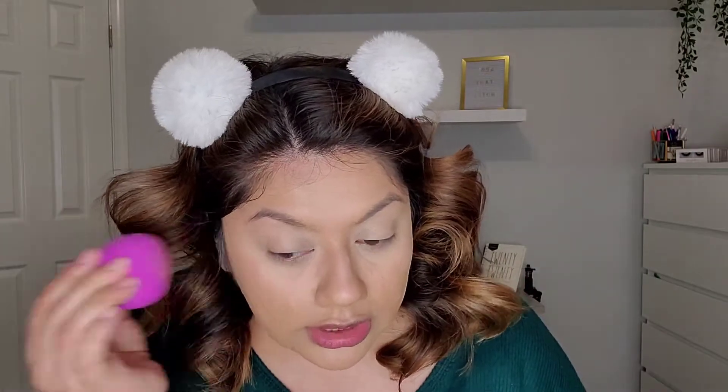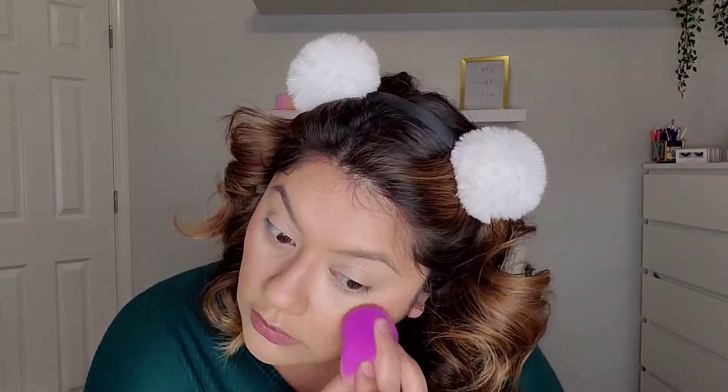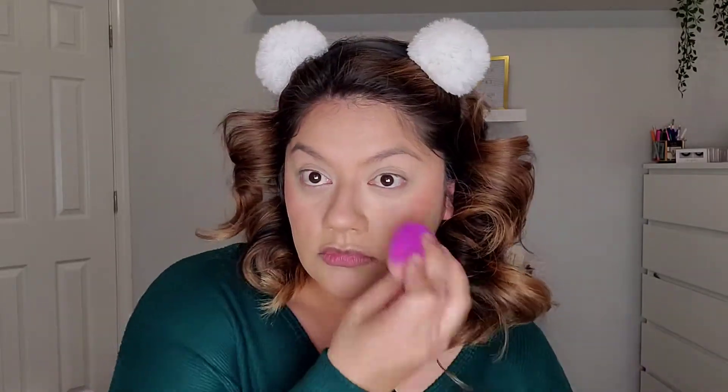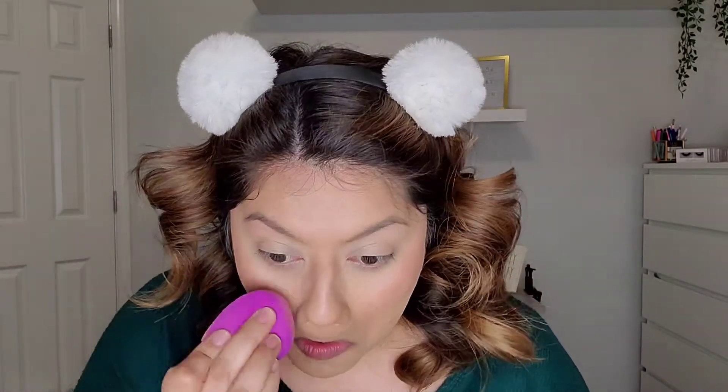I've been wanting to use this Fenty Glow Cream Blush, so that's what we're going to use today. This looks so pretty. I'm just going to grab the base of my sponge, dip it into the shade, and just tap it on my cheeks. It's really, really sheer — definitely more sheer than I would have wanted.